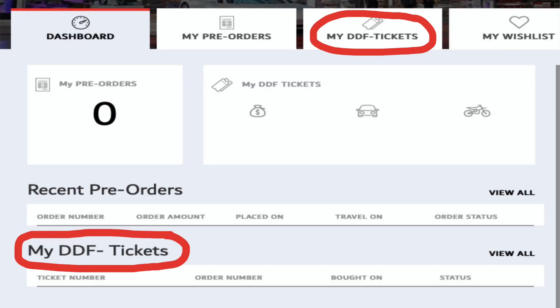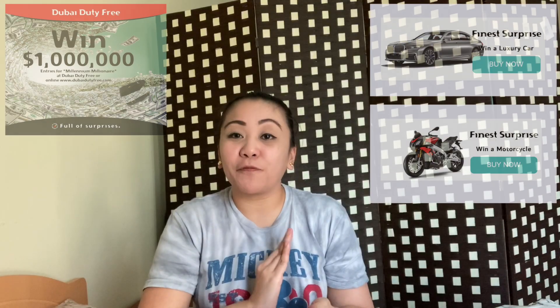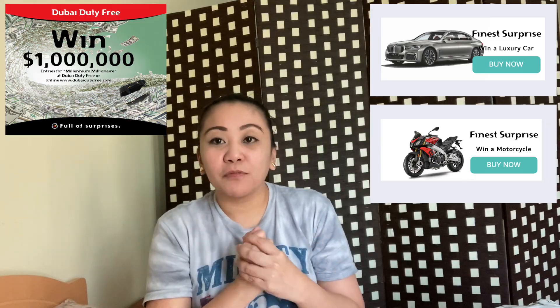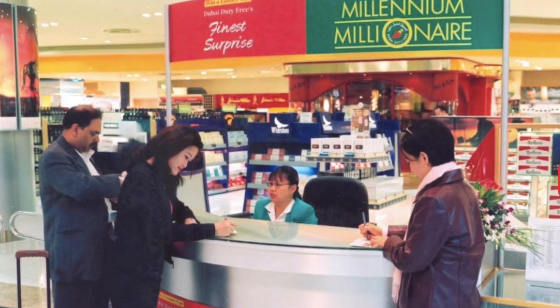In case you win, if you purchased your ticket online you don't have the original copy of your ticket. You just have to present your e-ticket copy, which you can find in the dashboard of your account, and proof of purchase like a bank statement.